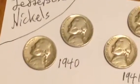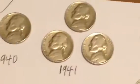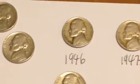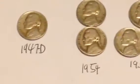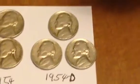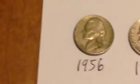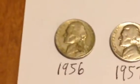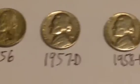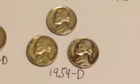First off here we have two 1940s, three 1941s, a 46, a 47D, two 1954s, three 1954D, a dirty looking 1956, a 1957D, a 58D, and three 1959Ds.